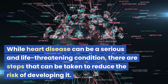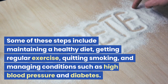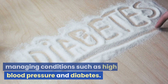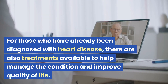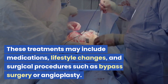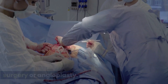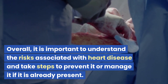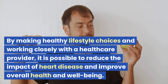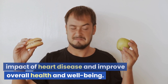While heart disease can be serious and life-threatening, there are steps that can be taken to reduce the risk, including maintaining a healthy diet, getting regular exercise, quitting smoking, and managing conditions such as high blood pressure and diabetes. For those already diagnosed with heart disease, treatments are available to help manage the condition and improve quality of life, including medications, lifestyle changes, and surgical procedures such as bypass surgery or angioplasty. By making healthy lifestyle choices and working closely with a healthcare provider, it is possible to reduce the impact of heart disease and improve overall health and well-being.